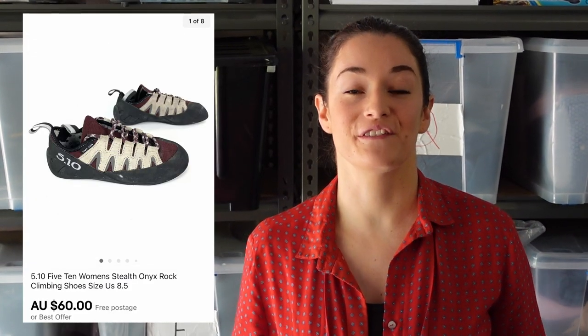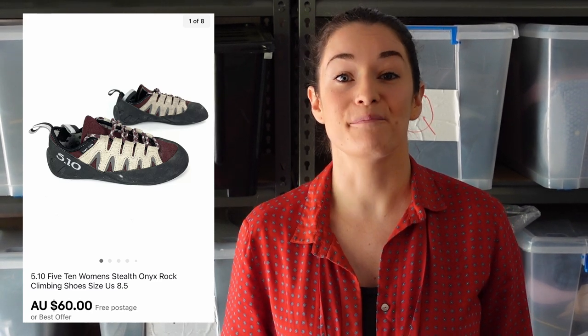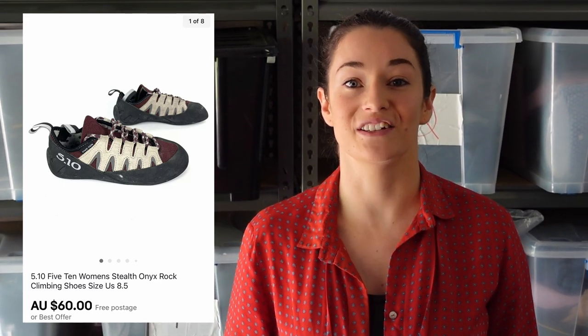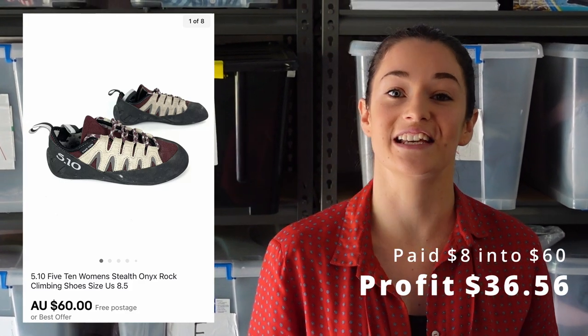First time ever that we've sold rock climbing shoes. These are called 510 rock climbing shoes, and Brad found them in Savers for only $8. They sold for $64, which means that we made $36.56.